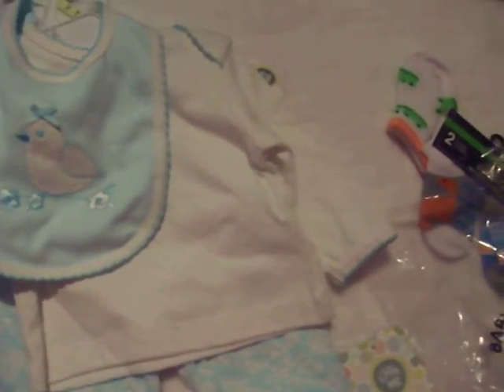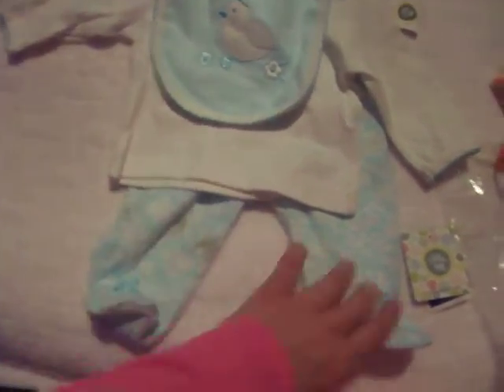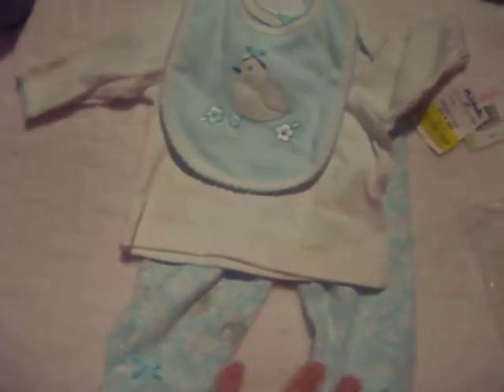A few days ago I went to Marshalls — I couldn't help myself; I went to check the baby rack. There was this outfit for $5. It's 'Little Me' and the whole three-piece outfit was just $5. I need to wash it — I just wanted to show you. It's a minty, greenish blue color. I mean, oh my gosh, it's so cute — she's going to look so adorable. So I got that.